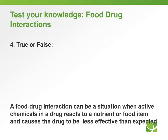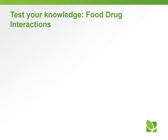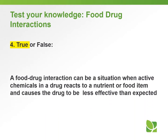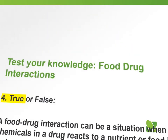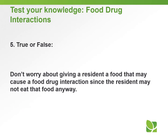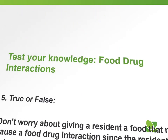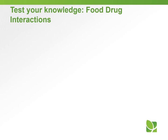Question number four — true or false: a food-drug interaction can be a situation when active chemicals in a drug react to a nutrient or food item and causes the drug to be less effective than expected. The answer is true. Question number five — true or false: don't worry about giving a resident a food that may cause a food-drug interaction since the resident may not eat that food anyway. The answer to question number five is false.